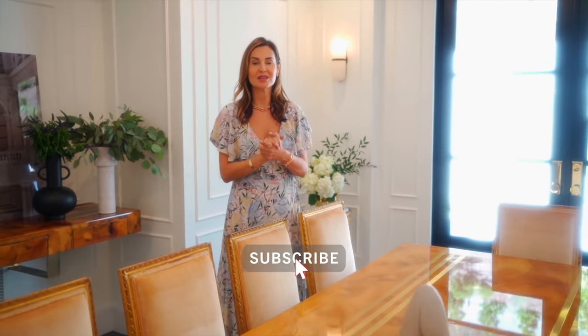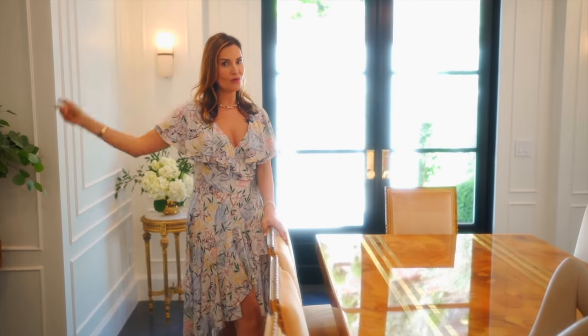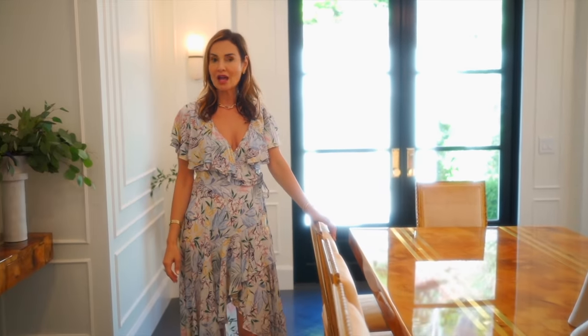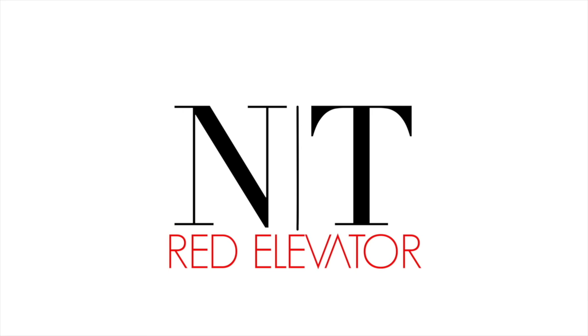Thank you for joining me on this episode of my dining room transformation. I am dying to hear whether you guys like this one or the old one — hopefully it's this one, but I want to hear from you. Leave a comment, please subscribe and give this video a thumbs up. That is really helpful to my channel, and I'll be bringing you more updates. We are going to be redoing many other spaces in this house and for my clients, and I can't wait to show you more on the Red Elevator. See you again next week.